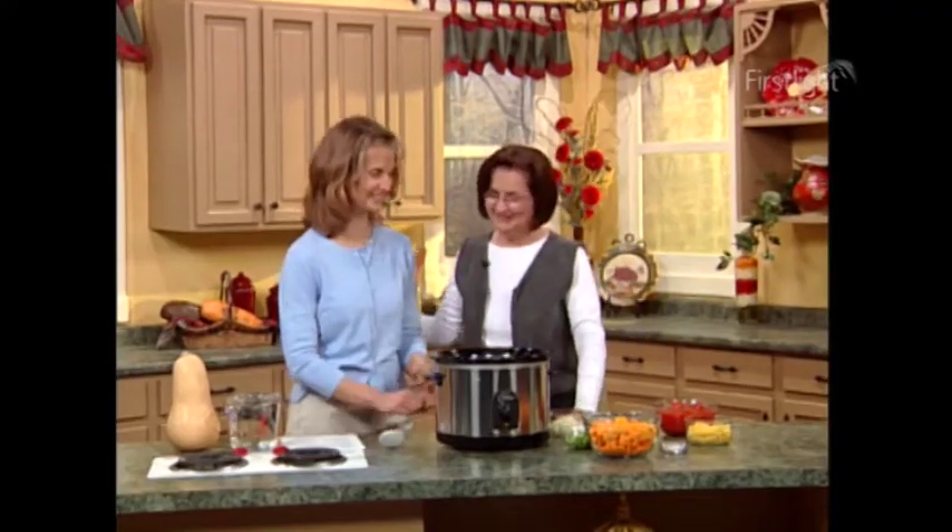Welcome to Let's Cook Together. I'm Barbara Nolan, and our guest cook today is Jennifer White from Hardyville, Kentucky. She teaches nutrition classes, has written a cookbook, and has some wonderful recipes to share with us today for 'Ready When You Are' meals with Crock-Pot cooking. Welcome to our show today, Jennifer. Thank you, glad to be here.